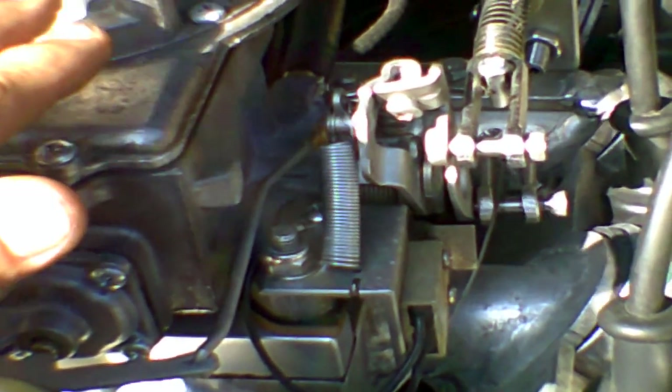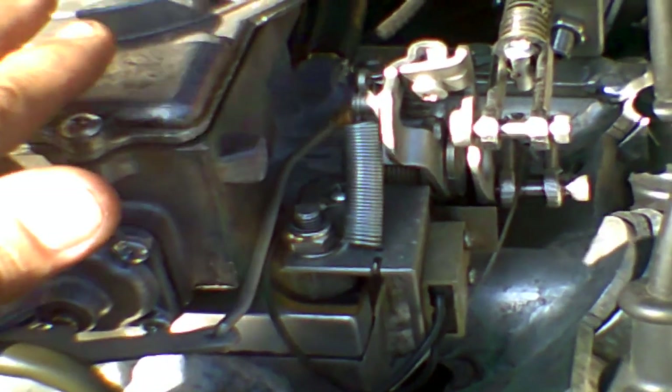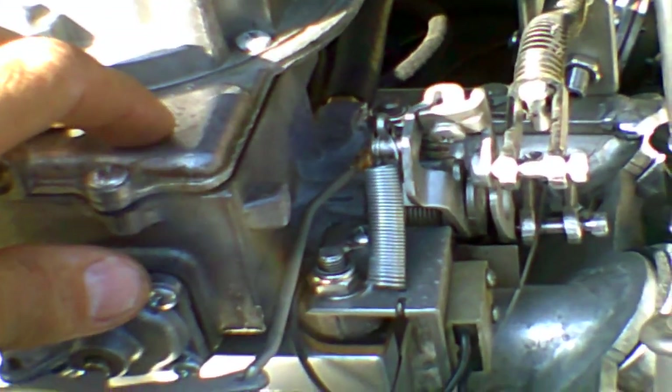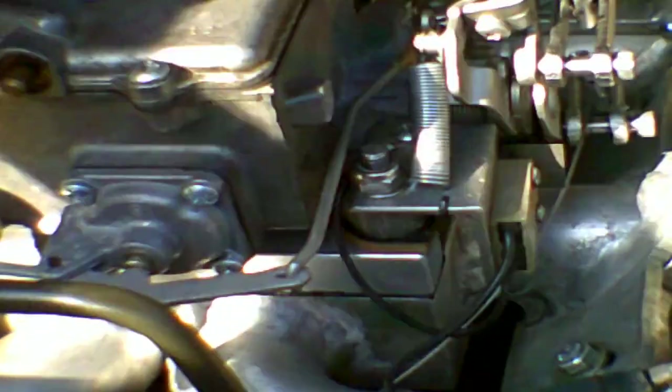If you shrank yourself down and traveled through the intake runner, the only way you'd know you'd left the manifold and entered the spacer plate is that the color would change. I do make true adapters — for people who want to mount this carburetor to a Peugeot 604 manifold, you need an actual adapter because the throttle plates are larger than the venturi bores on the Peugeot manifold and located in a different place. But this manifold is made for this carburetor, so no adaptation is necessary.